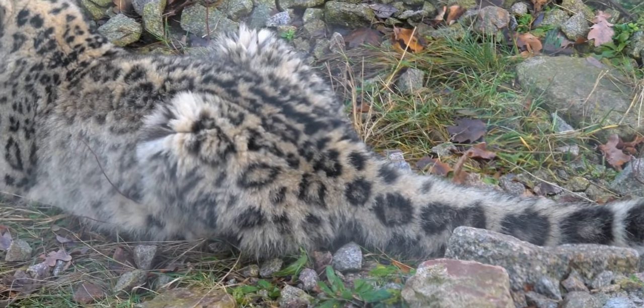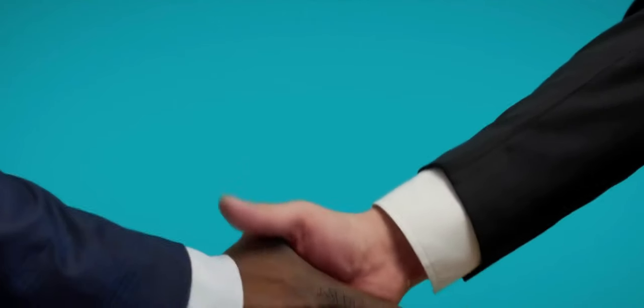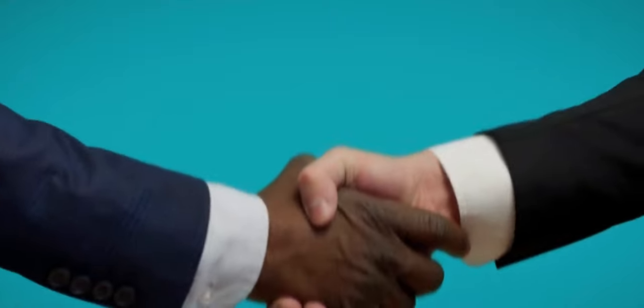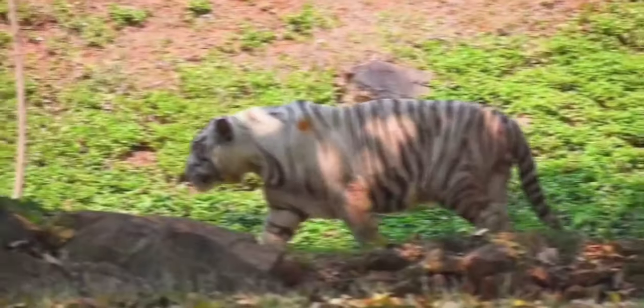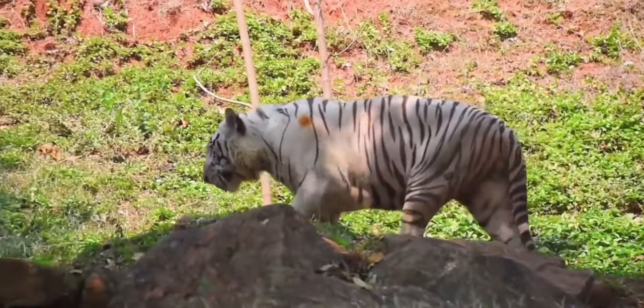Snow leopards are classified as vulnerable to extinction by the International Union for Conservation of Nature. Because of these factors, these wonderful animals are a gift of nature.